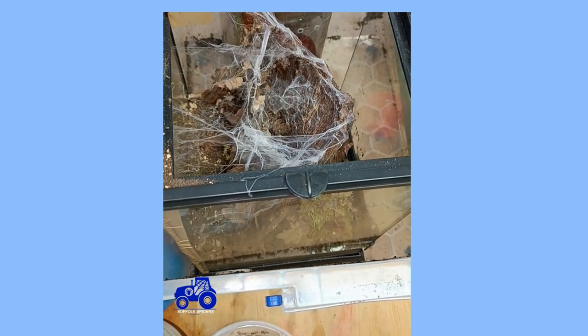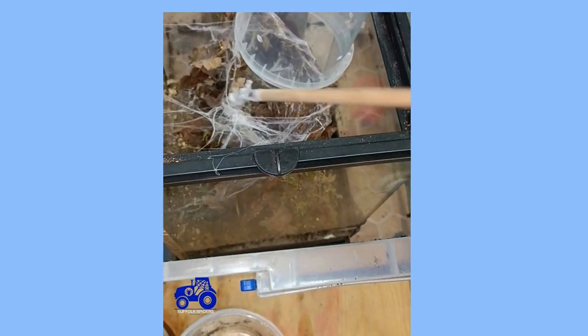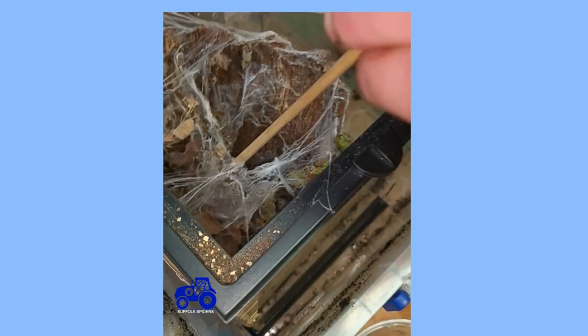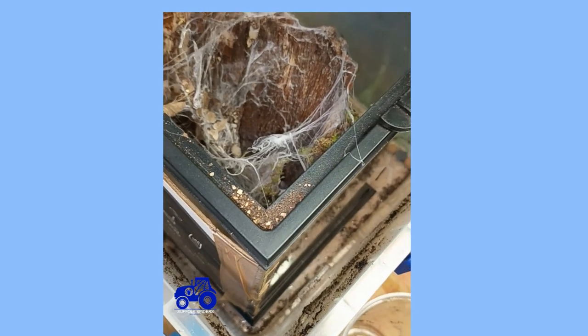I'm hoping I can get a moult off it to sex it. I think what we'll do is put that on there and get ready. It's so fast — it's already making me nervous.